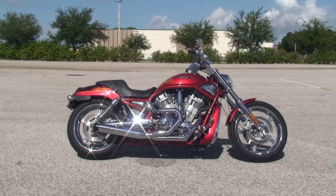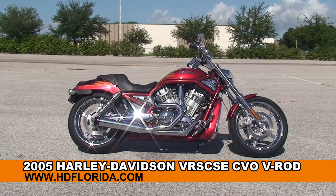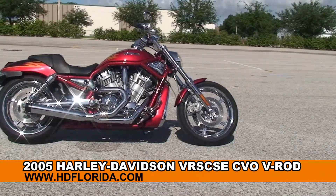Welcome everyone to the world famous Harley Davidson in Brandon. Today I've got a few jaw-dropping used 2005 CVO V-Rod.